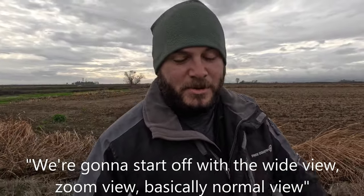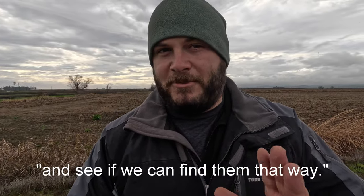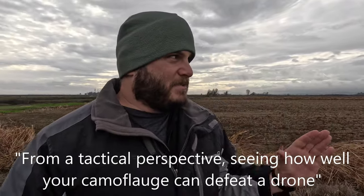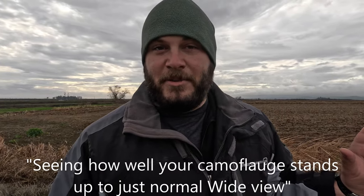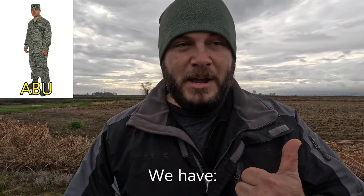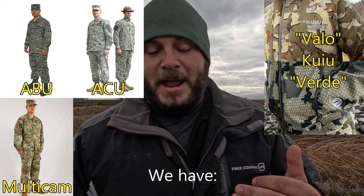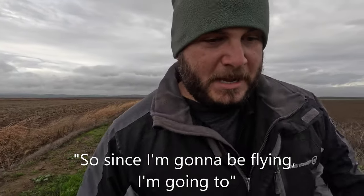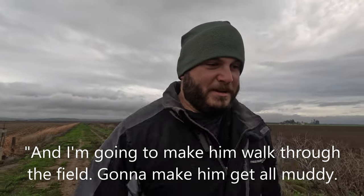We'll start with the wide view and zoom — basically the normal view you'd see through the screen — and see if we can find them that way. Then we'll switch over to infrared if we can't. From a tactical perspective, seeing how well your camouflage defeats a drone with or without infrared can be pretty good information. We have a couple different camouflages to try: ABU, ACU, Multicam, Kuyu, and woodland camouflage. Since I'm going to be flying, I'm handing the GoPro off to my buddy Travis, and I'm going to make him walk through the field and get all muddy — but he agreed to it.